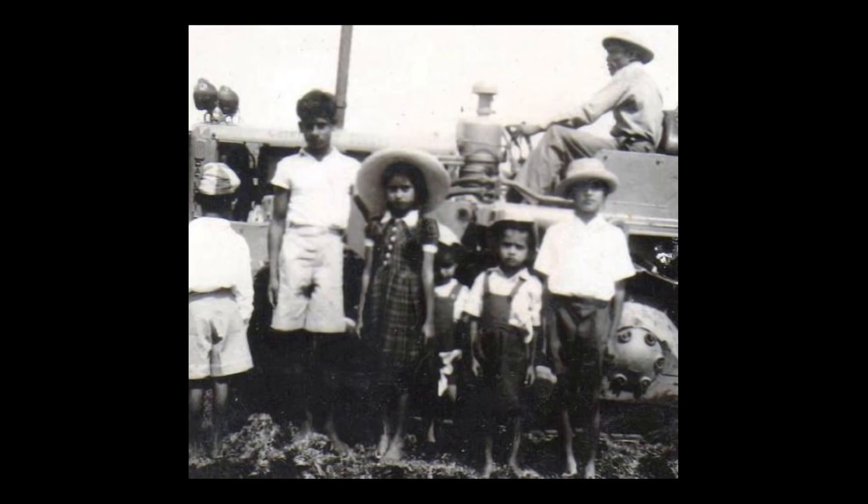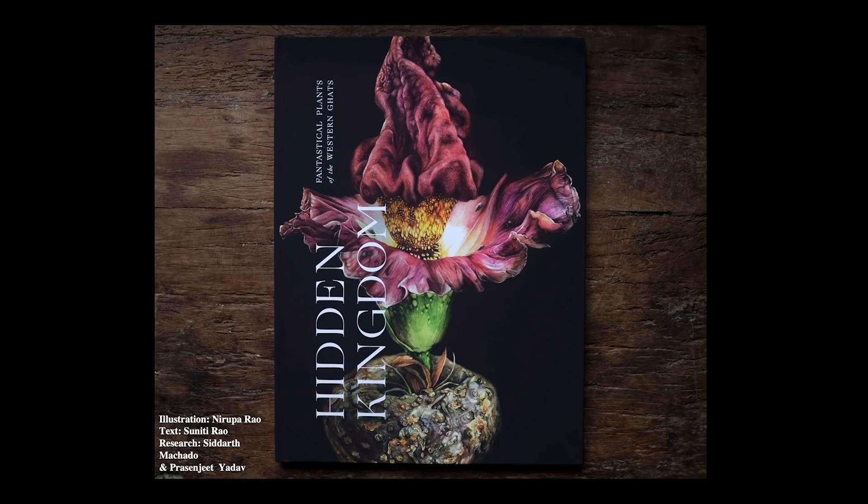In my family, plants have always been a source of fascination. My grand-uncle, Father Cecil Saldana, was the first to document the flora of our home state of Karnataka back in the 60s. And my mother has all of these memories of being a little girl, watching this entire enterprise unfold. Consequently, I've come to associate plants with adventure and discovery and excitement. So I knew I didn't just want to paint roses and sunflowers — I wanted to paint the kinds of plants that botanists like my uncle work with. And so I set out to create a book, supported by the National Geographic Society, on the weirdest, wackiest plants we could find in one of the most biodiverse regions in the world: India's very own Western Ghats.